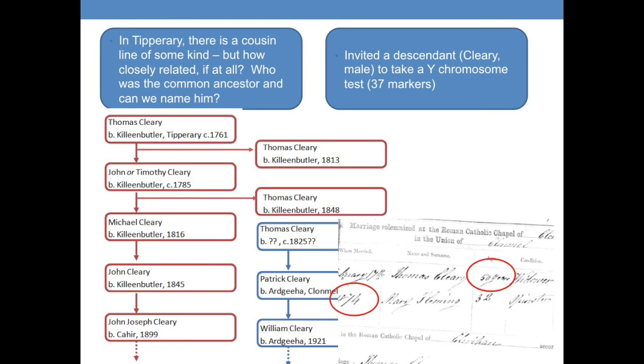This is my line, tracking back to an 18th century gentleman from Killingbutler, near Tipperary, down to my grandfather and then to me. The other family from Clonmel can't go back as far — they know their ancestor was a Thomas Cleary, born around 1825, who winds up in Argiha near Clonmel in the late 19th century. There are a couple of Thomas Clearys in my line who could be possible candidates.